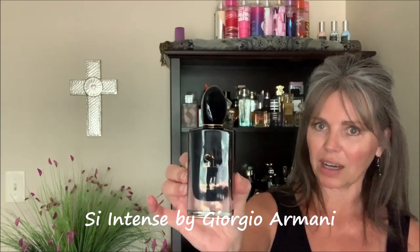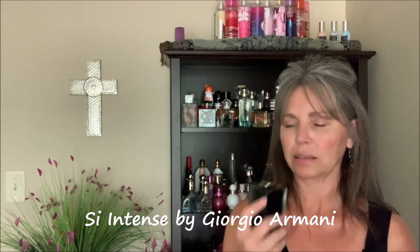Another perfume perfect in the fall is Si Intense by Giorgio Armani. I have the original Si too, but this is the better one. It has all the elements of Si — black currant, patchouli, vanilla — but what this one has that the other doesn't is a wine quality to it, a fermented Cabernet Sauvignon feeling. It's really unisex; my husband loves it and wears it really well. I had to promise to give it back to him. The bottle is gorgeous too — very heavy, high quality.